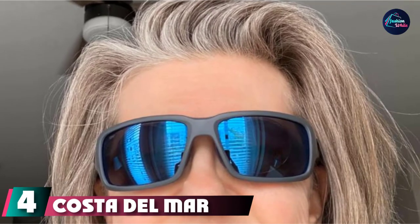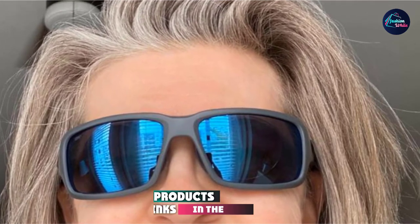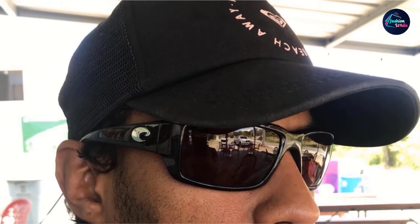Next at number four, we have Costa Del Mar Men's Fantil sunglasses. The Fantil is the smaller sibling of the Blackfin. If you fell in love with the fit and clarity of the Blackfin but found them to be a little too wide for your face, look to the Fantil as a direct alternative. They have the same great lenses and stylish frames. There are reviews saying the rubber comb molding falls off the frame over time, typically after one to two years, but Costa has since come out with a next-generation frame and molding that seems to have solved the issue.